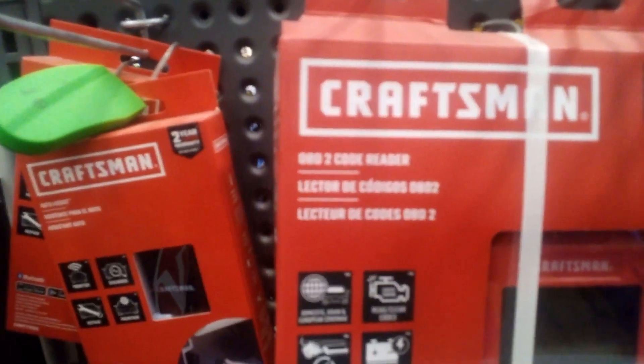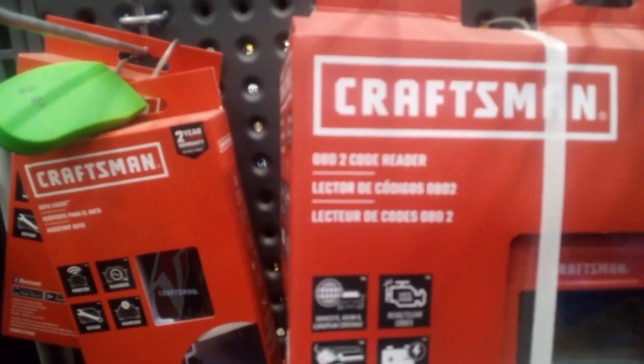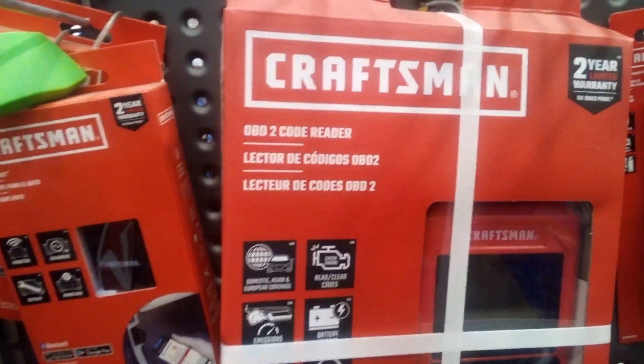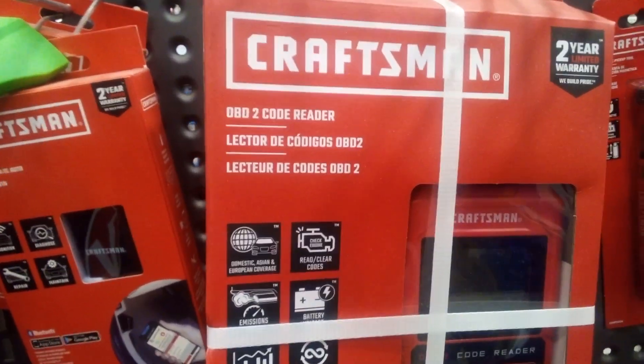These code readers are handy to have, but all the cars are going electric. I wouldn't want to spend a lot of money on them because they're switching over to electric.